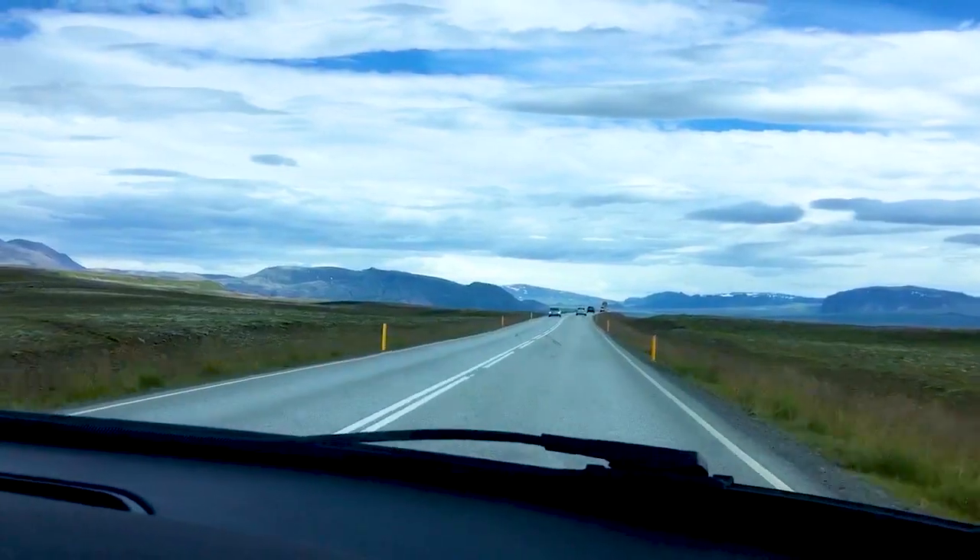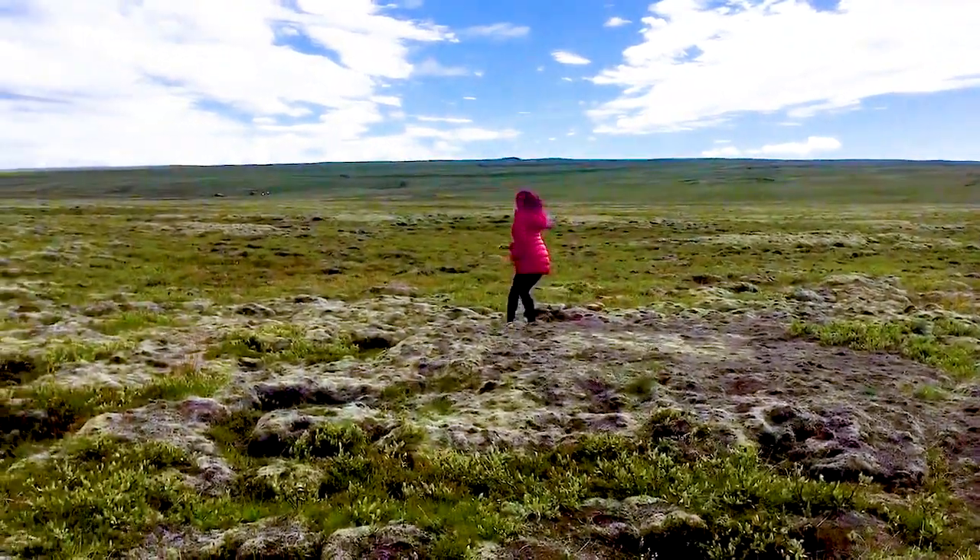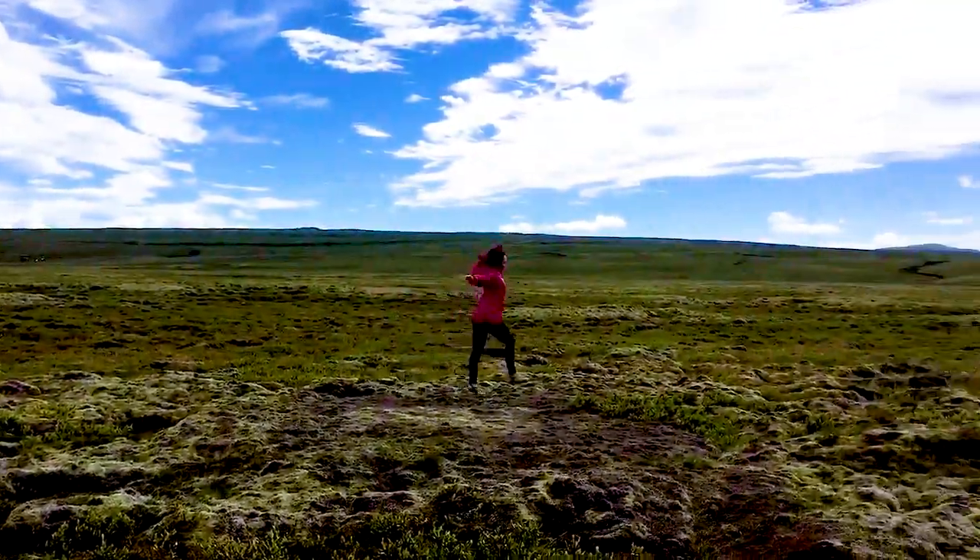Speaking of dramatic landscapes and tectonic plates, number 12 is visit Þingvellir National Park. Also located along the Golden Circle trail, Þingvellir is famous for being the backdrop of Game of Thrones, so if you're a fan of that show you definitely want to check that out.